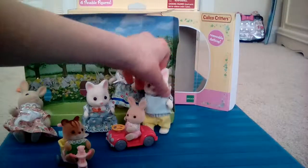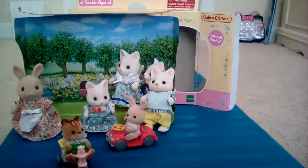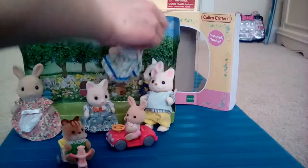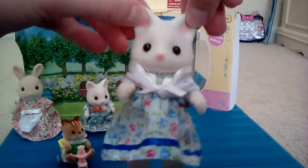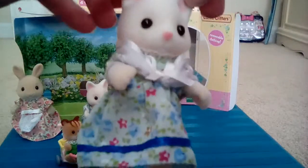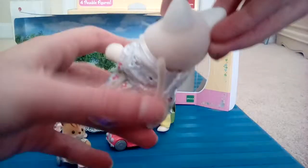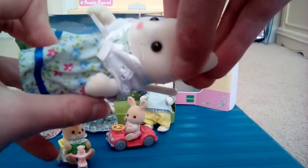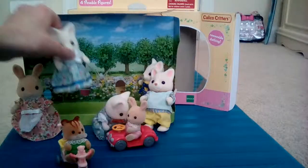Oh, this guy's in the way. It's a bunny. And then there's also a mom. She has this pretty flower shirt with blue and pink flowers and a little white thing. They do have tails — it's cool — and whiskers. Super cool. That's the mom.